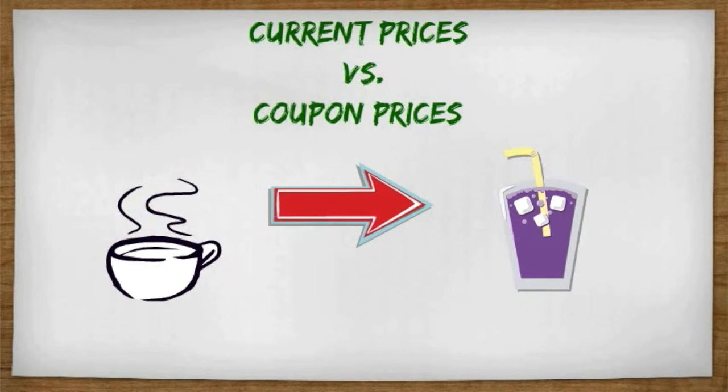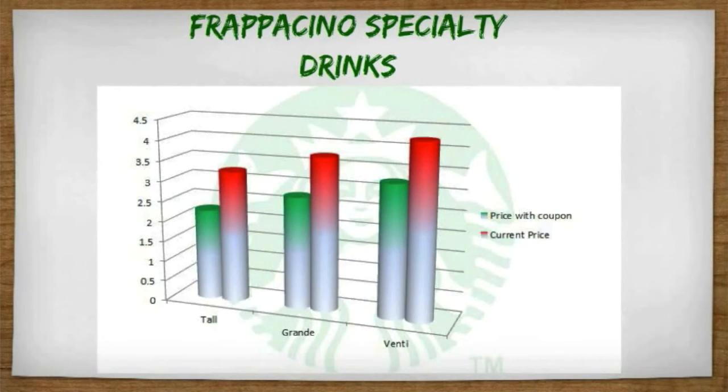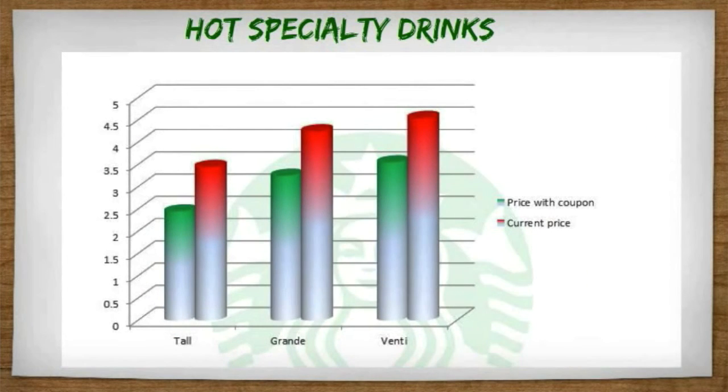Starting with the Frappuccino current prices and comparing them to the coupon prices, you can see in green the price that consumers will be paying at a discounted level with the coupon applied to their purchase. The red shows the current price for the tall, grande, and venti sizes. Looking at the hot specialty drinks, they are priced a little bit higher, but you can still see the difference that saving a dollar will impact consumers on each purchase of Biscochito Flavored Coffee.